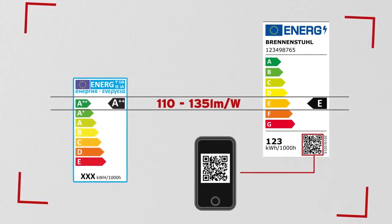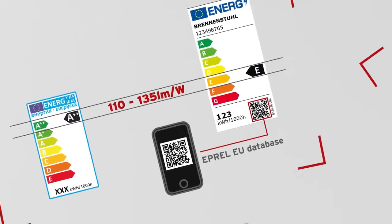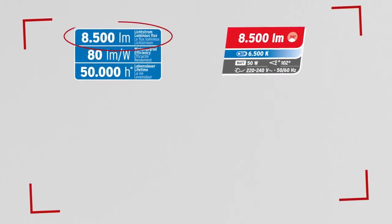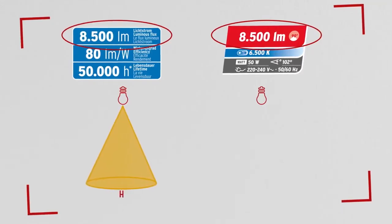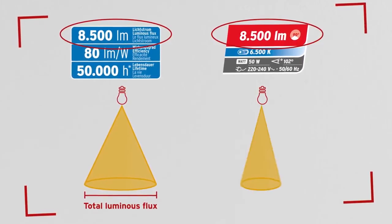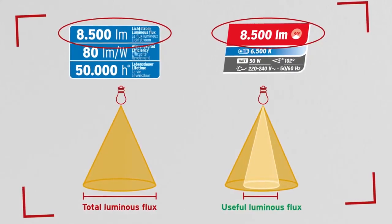All product data can also be found in the ePrel EU database by using the QR code. Another important change caused by the new regulation is the indication of the useful luminous flux with an angle. Differently to the total luminous flux of the old packaging, only a certain part of the total luminous flux is taken into account here.